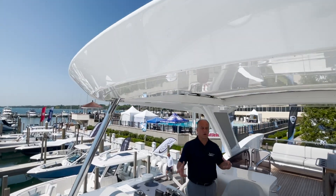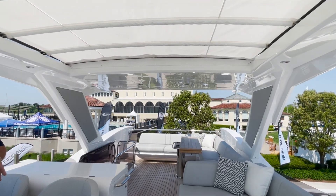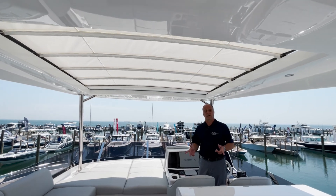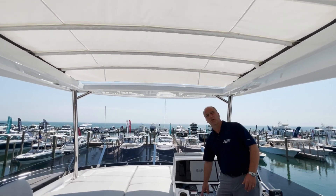This boat is fit with the large optional hardtop which allows you to enjoy the bridge yet stay out of the sun. And for those that do enjoy the sunshine on a beautiful day, we have the optional opening top within the hardtop.